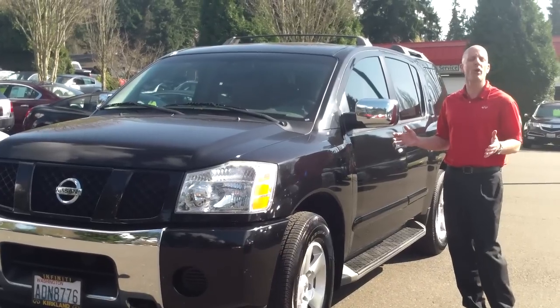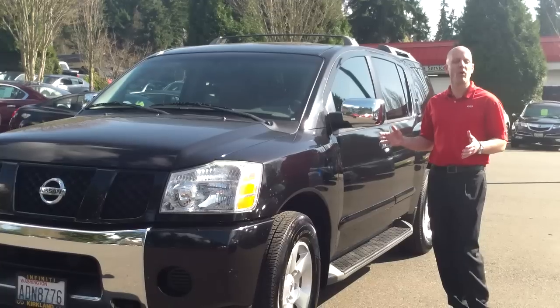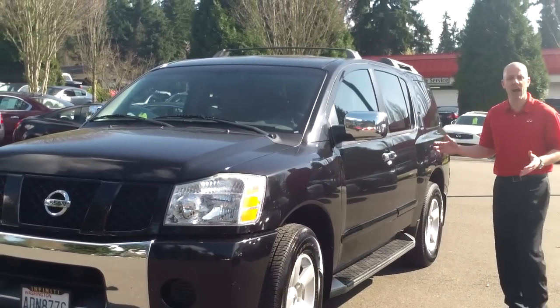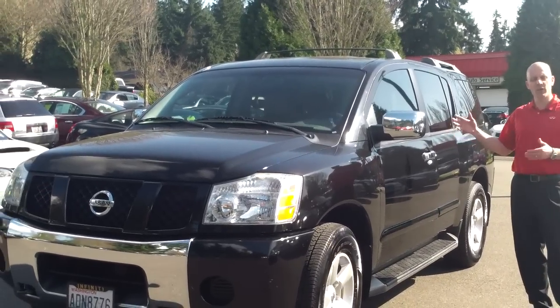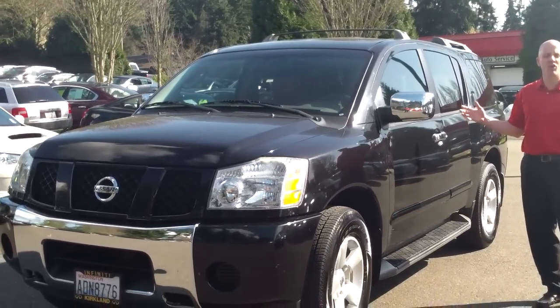It doesn't matter if you drive a new one, an old one, or whatever the case may be — they're just simple. It's very good looking. It's black, which looks dynamite. It has a nice neutral interior that resists a lot of wear and tear, and when you take a look at the inside of this car, it is just like brand new.